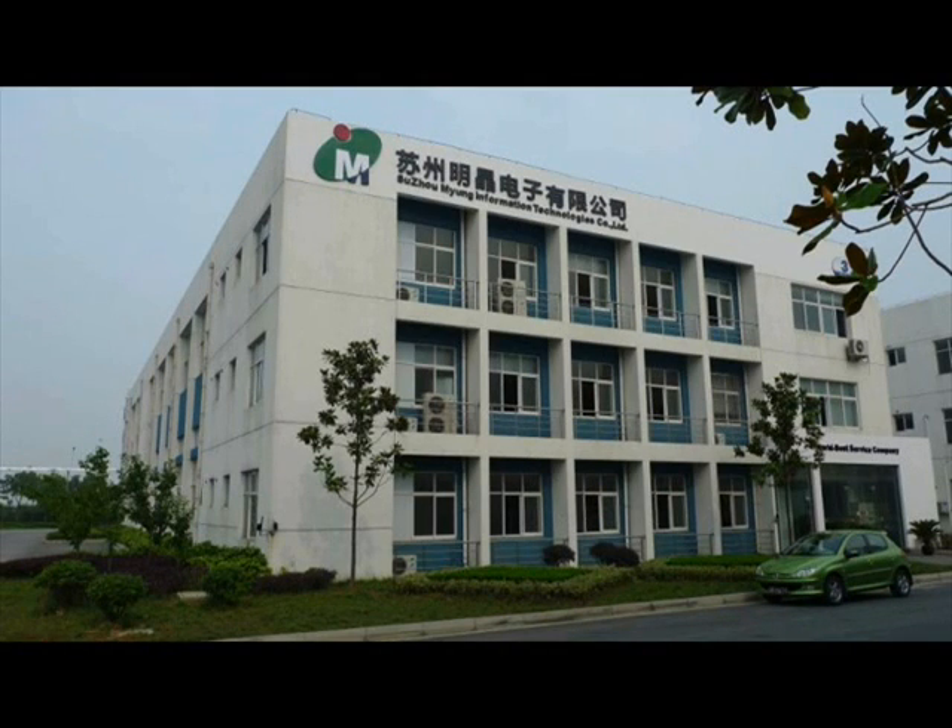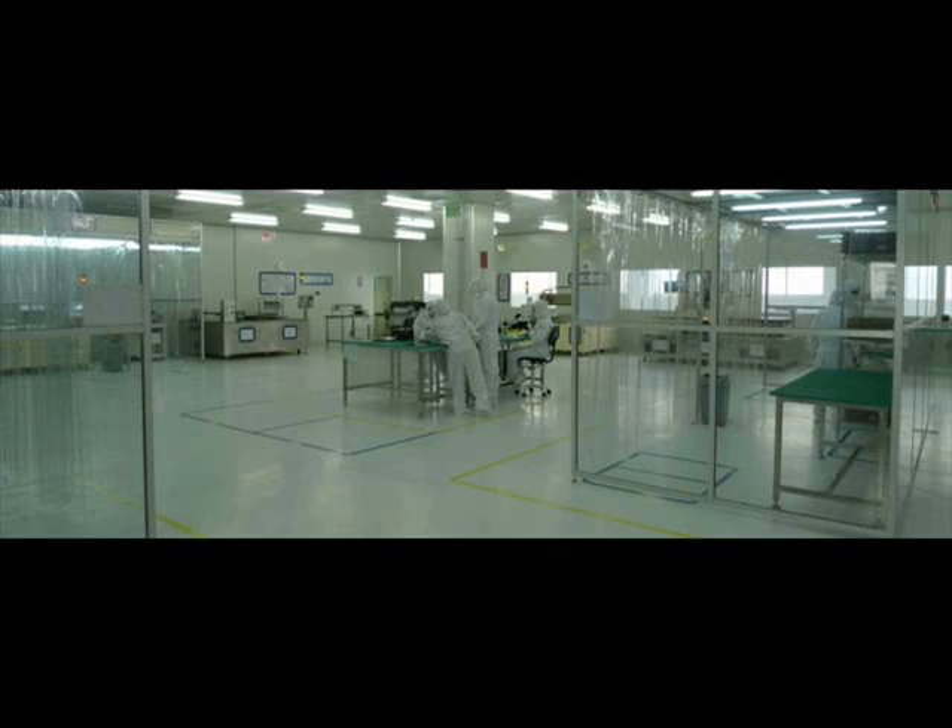Myung Information Technology also studied LCD repairing business in Suzhou, China. We have 2400 square meters wide facilities. We can repair all LCD products up to 60 inches just like new products.